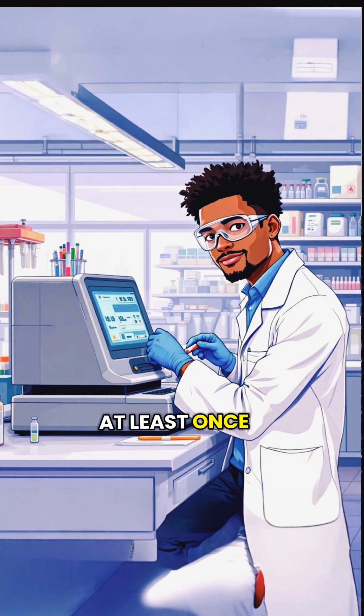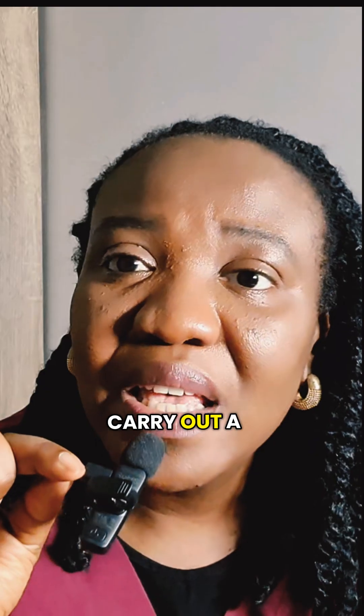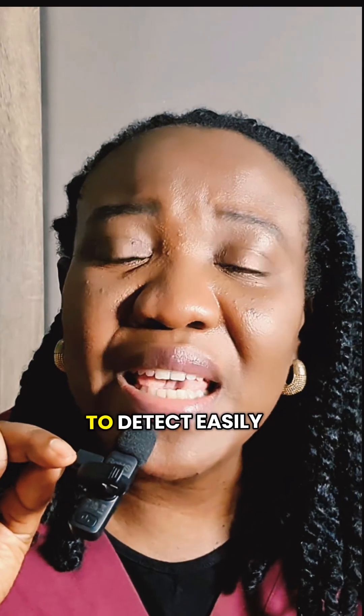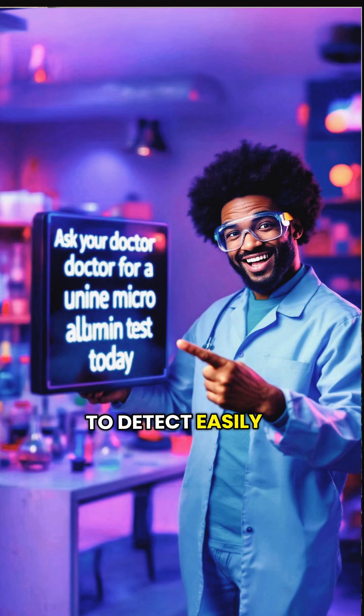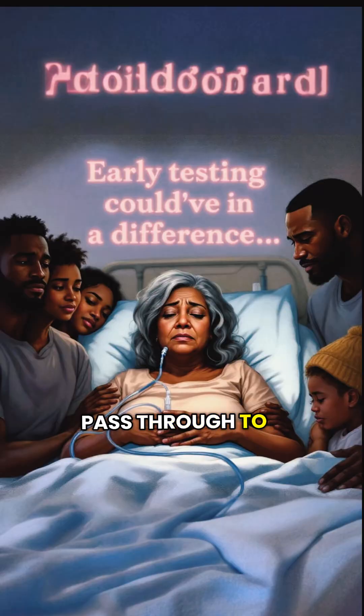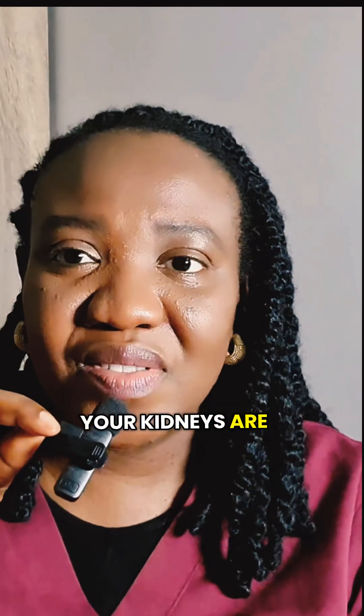I'd advise that at least once a year, carry out a urine microalbumin test so that it can easily detect if your kidneys are still filtering those tiny proteins. Normally, your kidneys are not meant to allow proteins to pass through to your urine, but once it has started doing that, you know your kidneys are getting damaged.